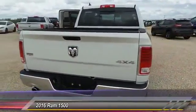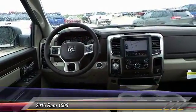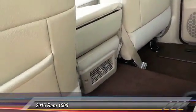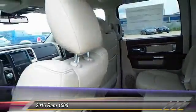This vehicle has less than 100 miles. Here are some of this vehicle's great options: remote engine start, convenience group. A vehicle like this doesn't come along every day — come in and get it before someone else does.